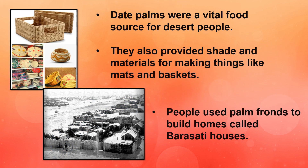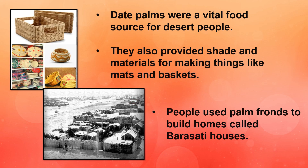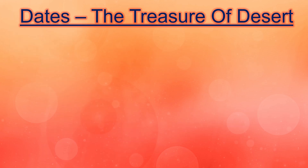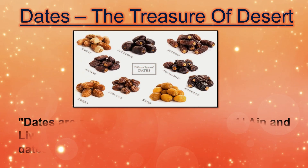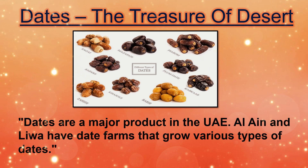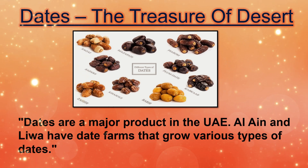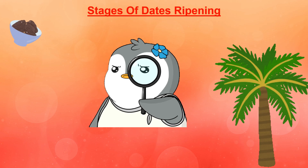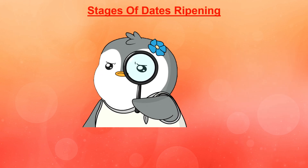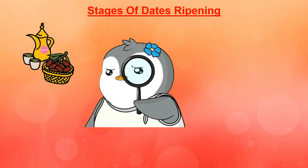People used palm fronds, also known as palm leaves, to build homes called barasati houses. Let's explore the treasure of the desert — dates. Dates are a major product in the UAE. Al Ain and Liwa have date farms that grow various types of dates. What happens to dates as they grow on palm trees in the desert? Do they stay green forever, or do they change color and become soft and juicy as they ripen?